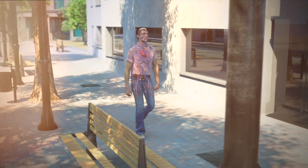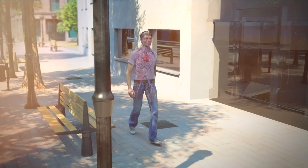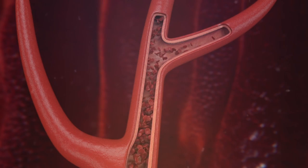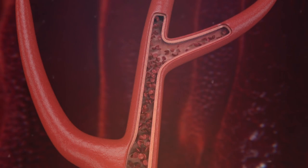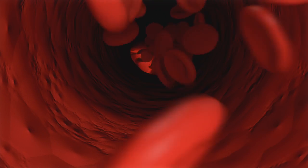Blood circulates through our veins carrying out important functions. Blood transports nutrients, oxygen, hormones, and cellular metabolic wastes. It regulates body temperature, defends the body against diseases, and prevents blood loss through clotting.